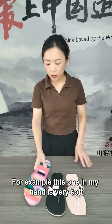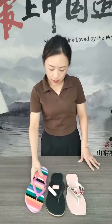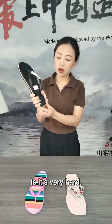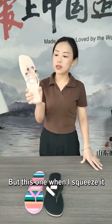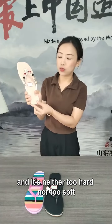For example, this one in my hand — it is very soft, but I can rarely feel its power to rebound back. And this one also feels stretchy, but the difference is it's very hard. But this one, when I squeeze it, I can feel its power to rebound back, and it is neither too hard nor too soft.